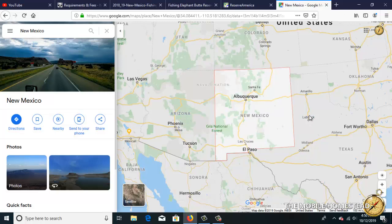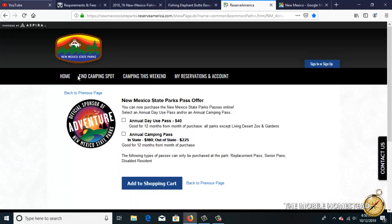New Mexico is a wonderful state for camping and fishing with lots of resources. First things first, we want to look into the most affordable way to go camping, and that is using the New Mexico State Park pass. It's a great deal — for out-of-state people it's $225 a year and lets you stay at the state parks the entire year. There are 35 of them, and about 24 have fishing opportunities on lakes and reservoirs.